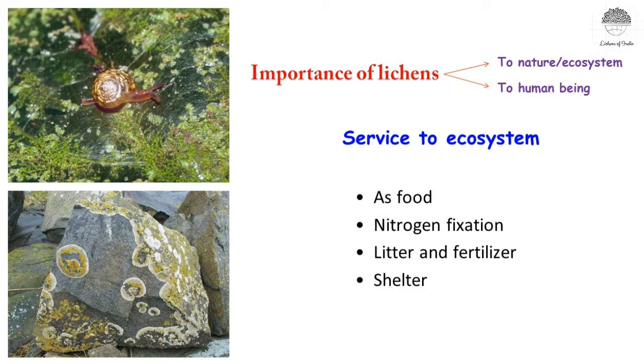Apart from that, some lichens fix nitrogen — these are the cyano-lichens, where the symbiont is a cyanobacteria. They fix nitrogen, and when such lichens fall on the ground, it increases the soil fertility. These are a few of the ecosystem services of lichens.